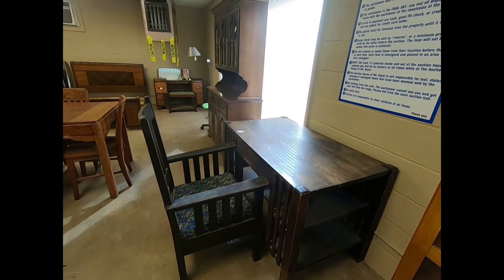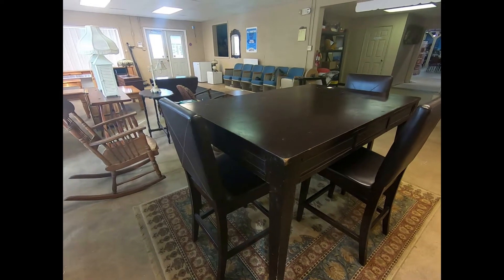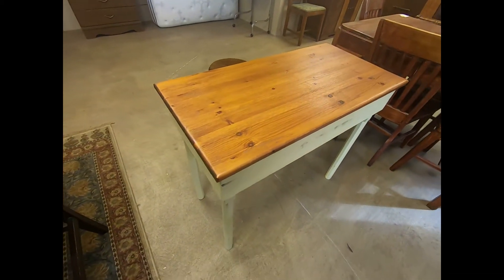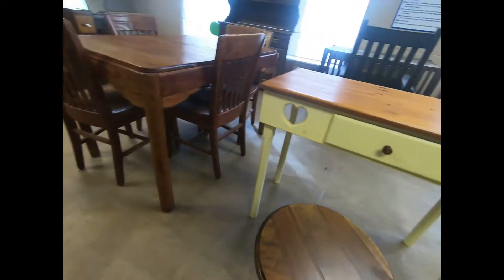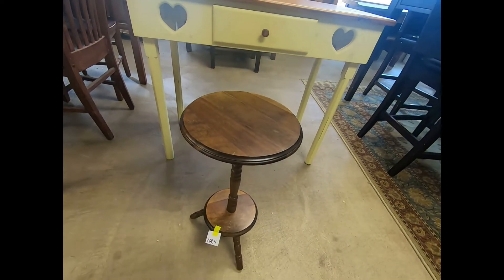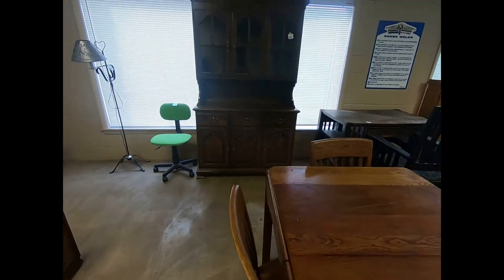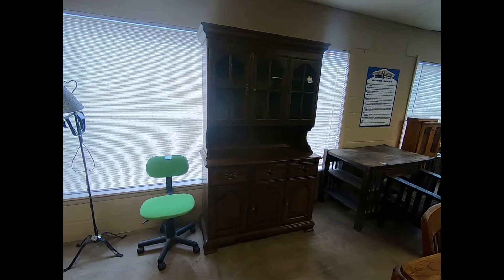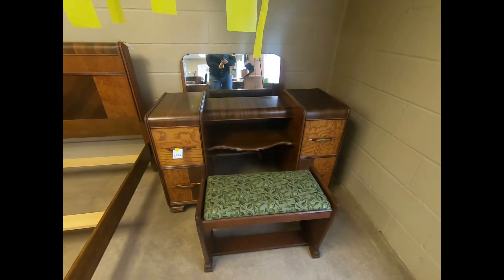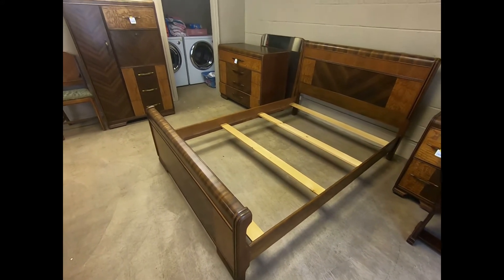Wooden desk and a chair. Also have this wooden table and chairs. Wooden table and chairs. Computer chair and floor lamp. Nice vanity and stool. Matching bed frame and dresser.